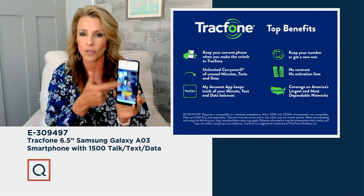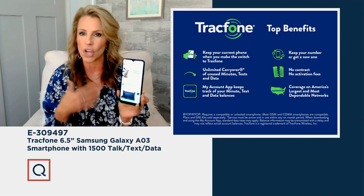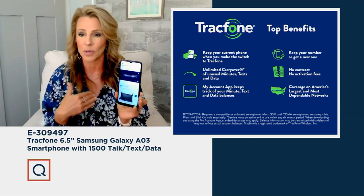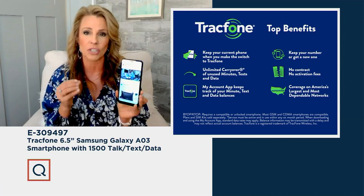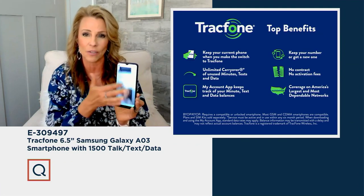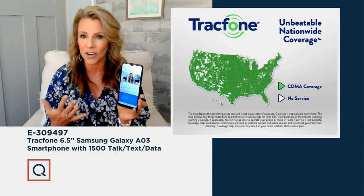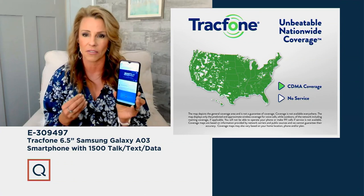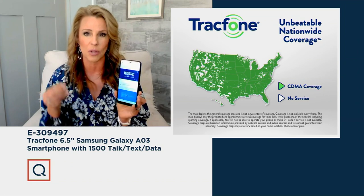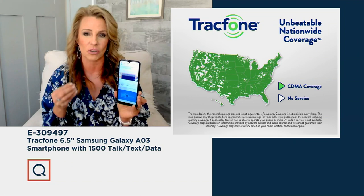There's a TracFone app right on your phone that lets you add more minutes. No contracts, no activation fees, no credit checks. You're also getting coverage on America's largest, most dependable network. We'll show you the coverage map — it's a sea of green. Coverage is the number one question people ask. TracFone partners with America's largest, most dependable network, the coveted network everybody wants to be on. That's the coverage you receive with TracFone.